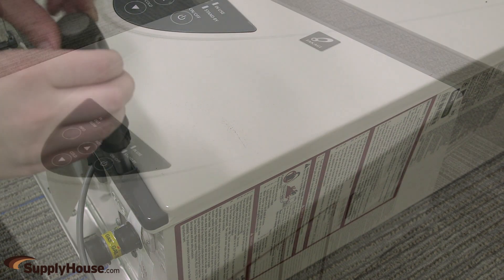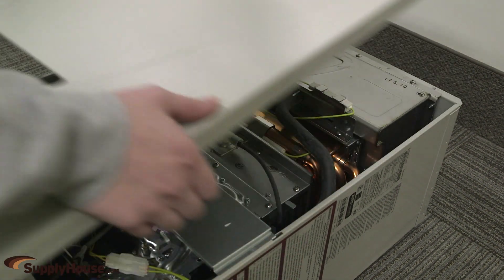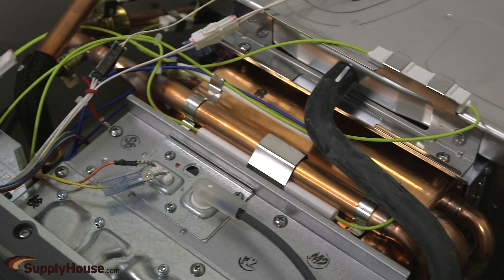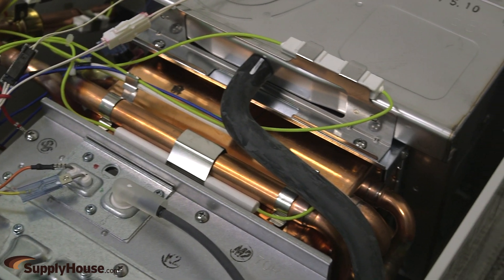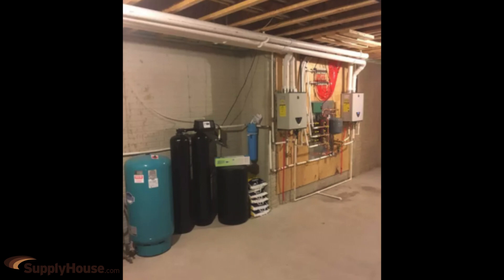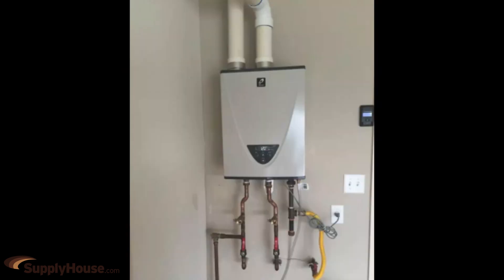With ultra-low-NOx condensing technology, the TH3J, TH3S, and TH3 models provide an energy factor of 0.95 and utilize commercial-grade copper alloy for the heat exchanger tubing. With no tank, the wall-hung design can also free up your basement, garage, or utility room for additional storage and versatility.